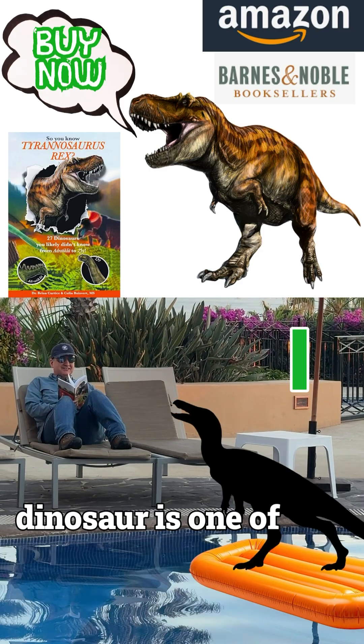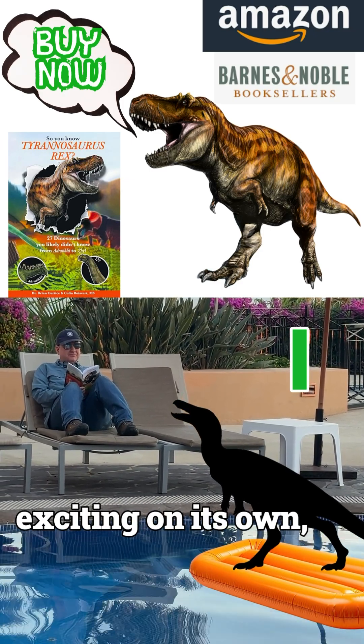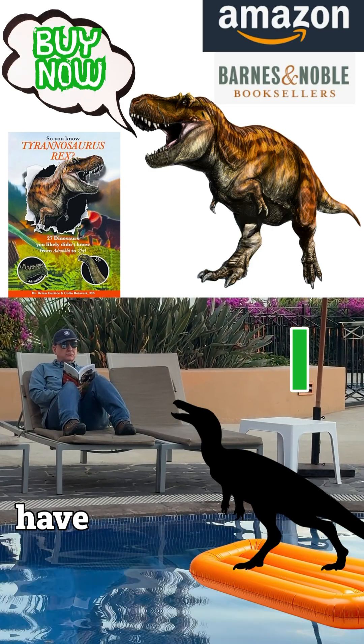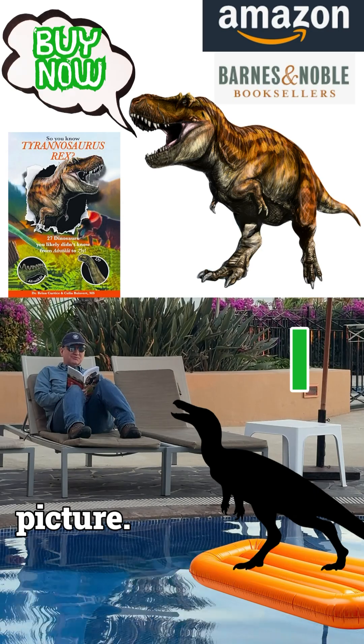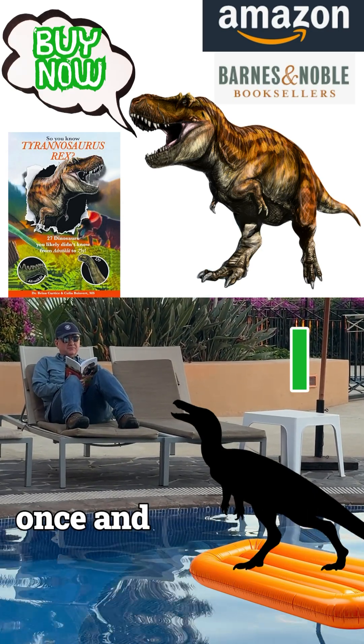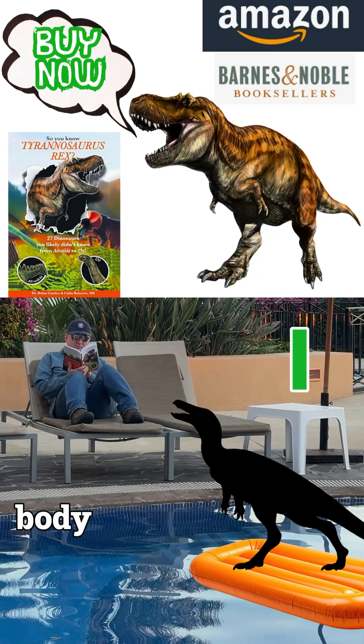The I dinosaur is one of the earliest stegosaurs we know of, which is exciting on its own. But here's the twist — it likely did not even have the classic stegosaur plates we picture. That tells us that the defining features of stegosaurs did not appear all at once, and that early members of the group were experimenting with very different body plans.